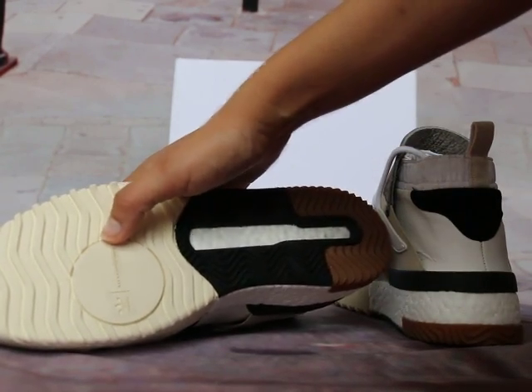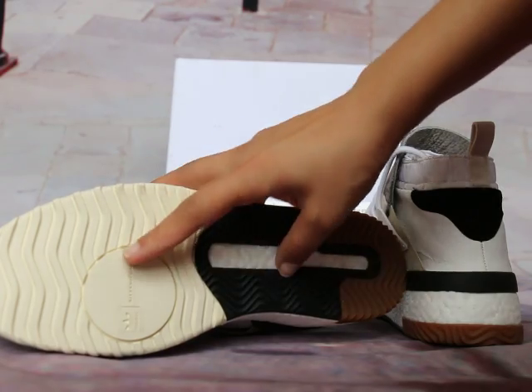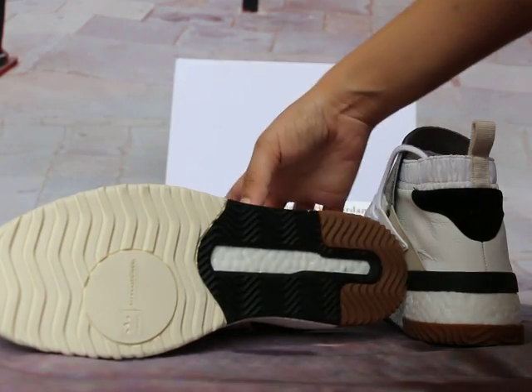Great quality on the bottom — on this side you can see a circle after the Adidas logos.